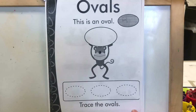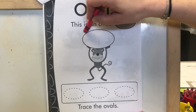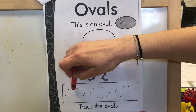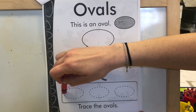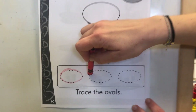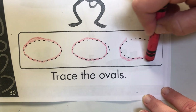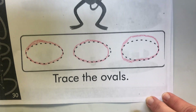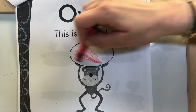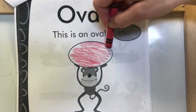And look at this shape. What shape do you see here? That's right — this is an oval. You're going to take your red crayon and stay on those dotted lines and trace the ovals: one, two, and three. And if you want, you can come back up to the page and color in the big oval up top. Good job.